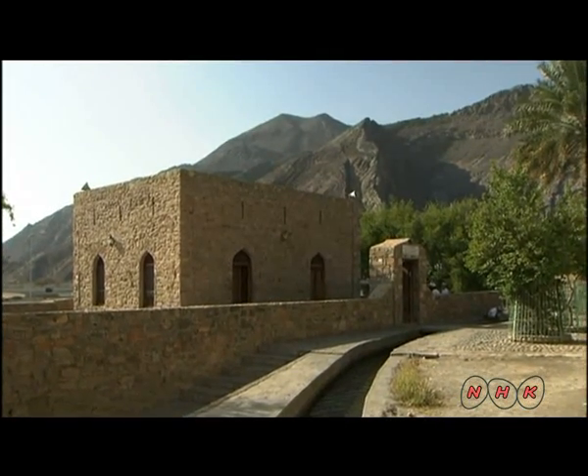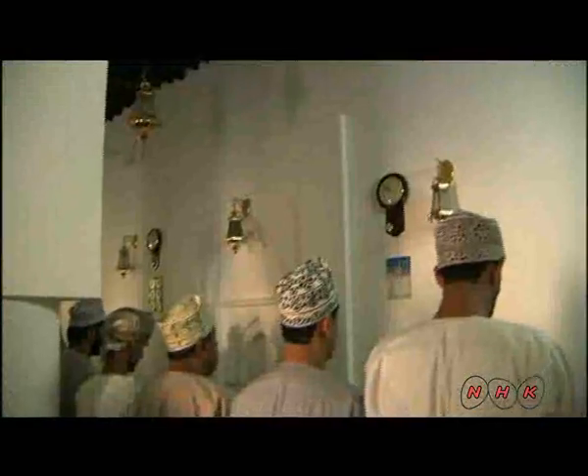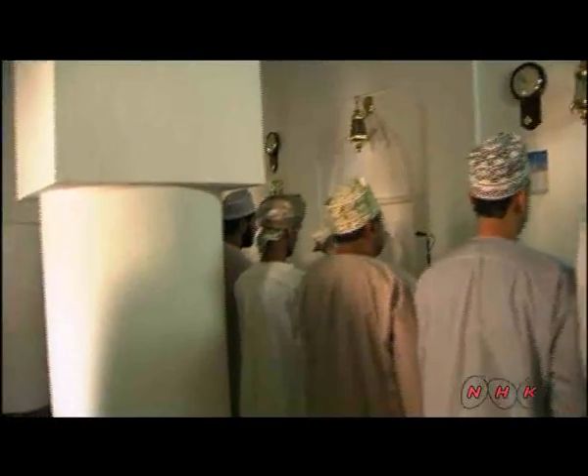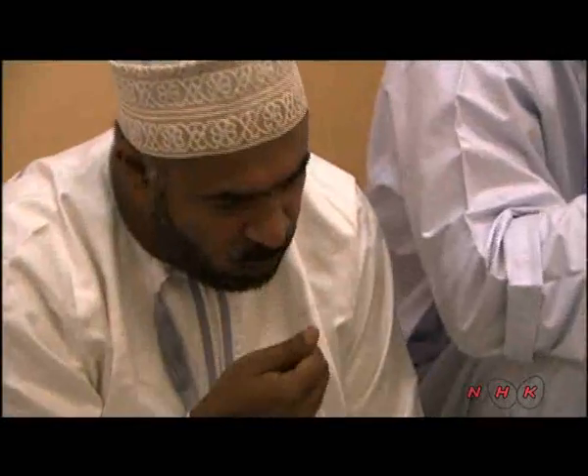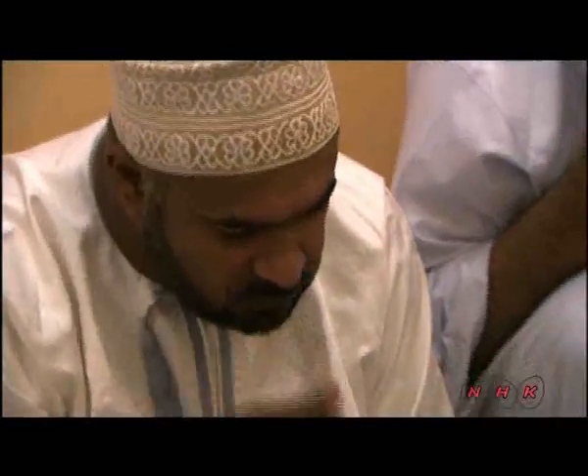A mosque was built right next to the channel of water. It's Ramadan, the time when Muslims are forbidden to eat and drink between dawn and sunset. Dates are prepared for the evening meal, as they are believed to have been provided by God. Water from the Aflaj irrigation systems has helped the people here to farm their land and to respect their religious traditions.